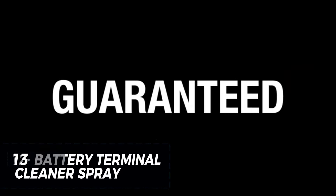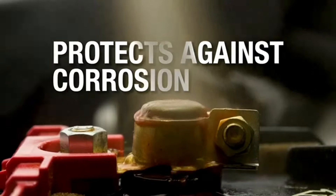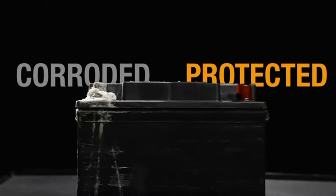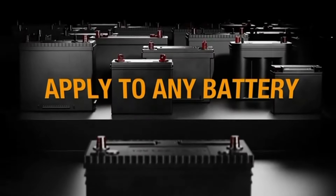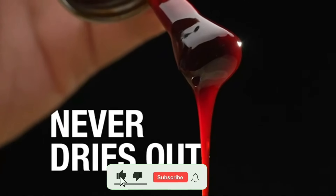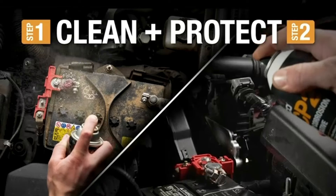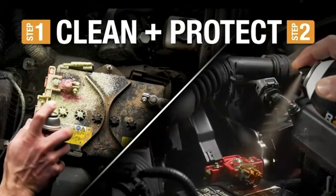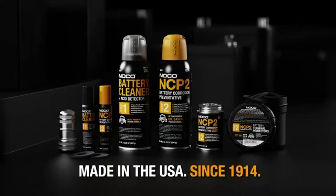Battery Terminal Cleaner Spray prevents battery corrosion effectively, providing long-lasting protection for your battery. The oil-based formula saturates washers with a durable corrosion inhibitor grease, creating surfaces that are resistant to acid fumes that cause corrosion. Unlike other products, this grease does not dry or evaporate, ensuring continuous protection. At just $4.17, experience improved battery performance and longevity with this reliable solution.